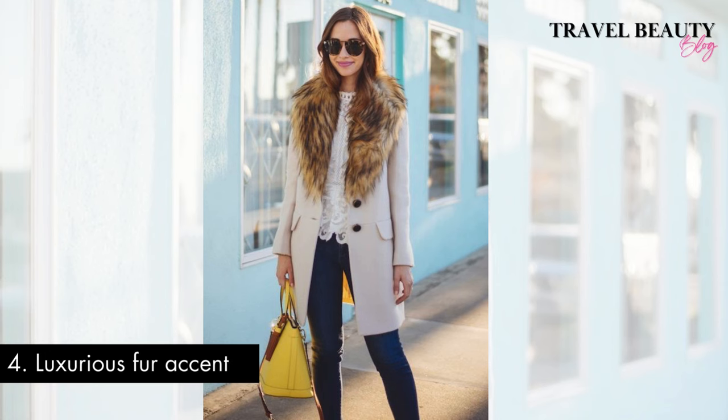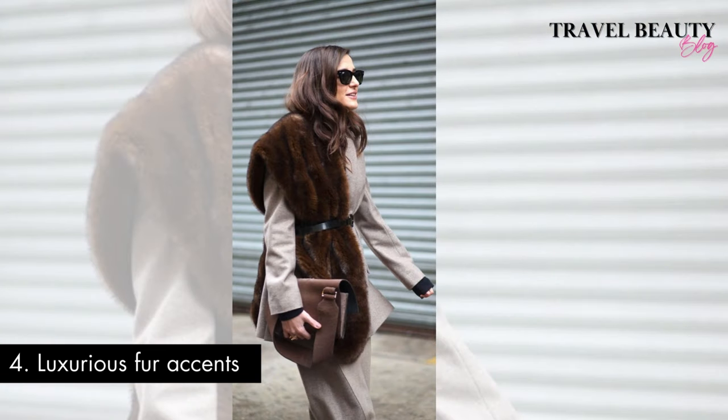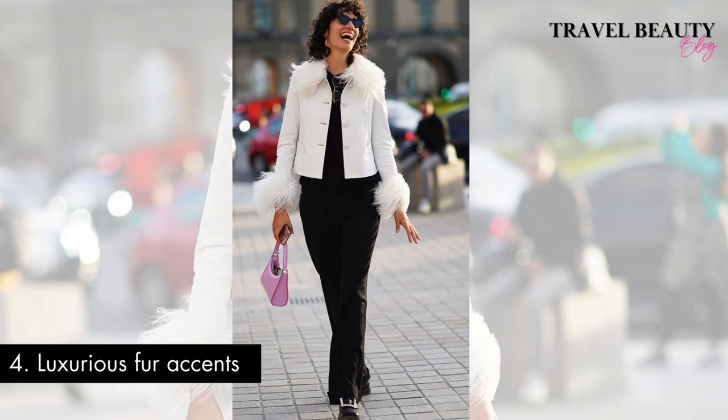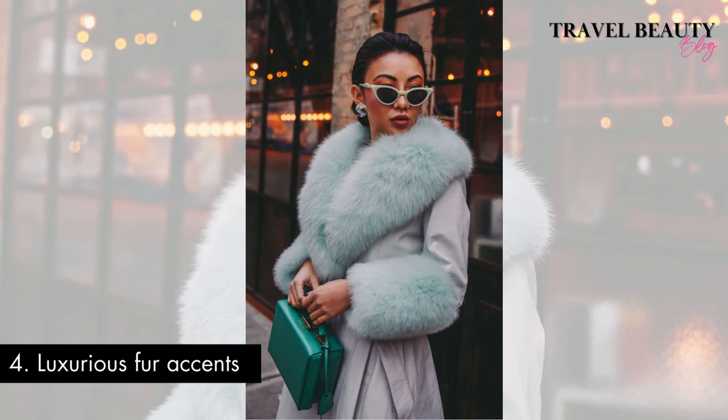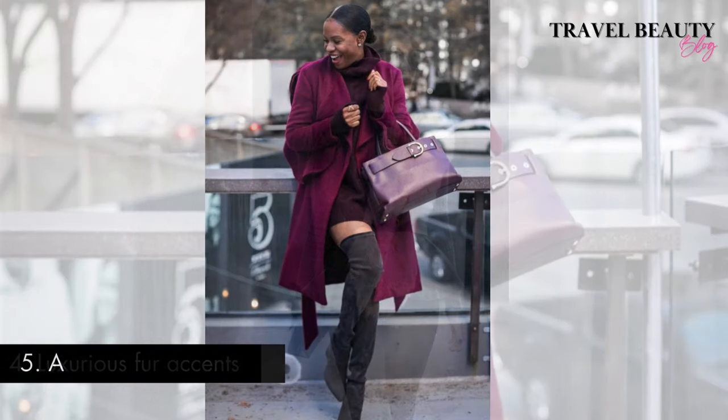Outfit number four: luxurious fur accents. Integrating luxurious fur accents into your attire is a definitive sign of the opulence and prestige synonymous with old money fashion. Whether it's a tasteful fur stall draped over your shoulders, a collar framing a coat, or even fur-lined gloves, these embellishments add a ray of regal extravagance. The use of fur in fashion has long been associated with affluence and refinement, echoing an era when elegance was paramount. By incorporating these plush details, it not only elevates the ensemble but also indulges in a style that whispers of elaborateness, simply capturing the essence of old money appeal.